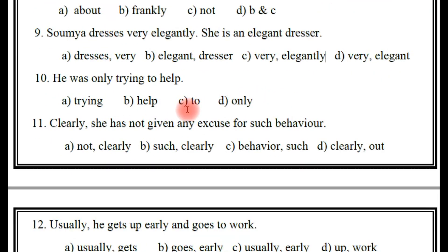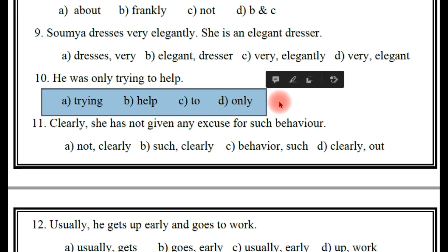Next: 'He was only trying to help.' So which is the adverb here? Trying, help, to, or only? It is very easy — only is the adverb. D is the right answer.